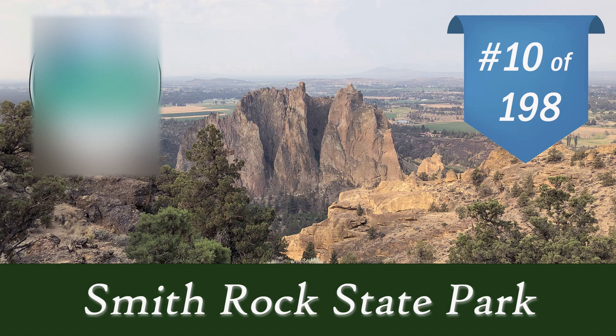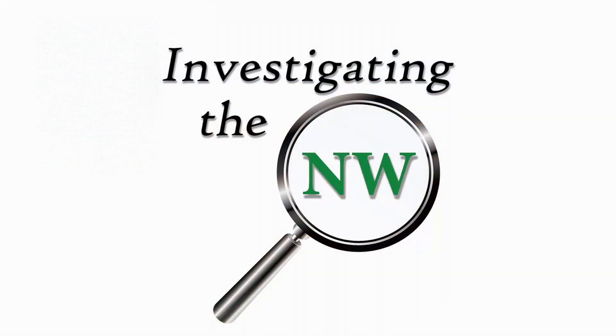Hello and welcome back to my channel. Today I'll be showing you the 10th stop on our adventure of visiting all 198 Oregon State Parks. This is Smith Rock State Park, north of Bend, Oregon. If you're interested in following that family journey of going to all the state parks, I'll link the complete playlist in the description box below. Welcome to Investigating the Northwest.